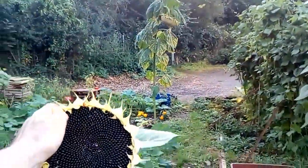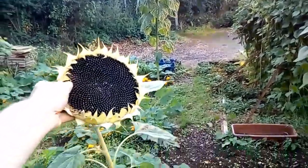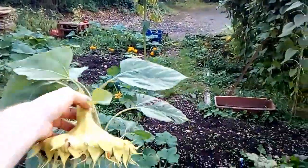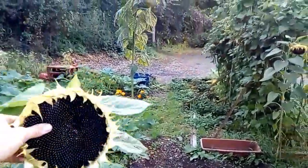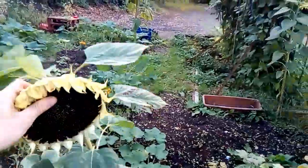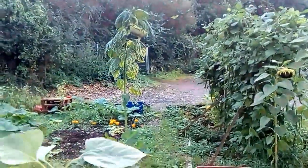What happens is the head starts to droop and then all the seeds dry. And then what happens normally is the squirrels will come along and take the whole entire thing, try and drag it away. They'll climb up and then chew it off and then run off with it. And that's actually how I got these sunflower seeds in the first place.